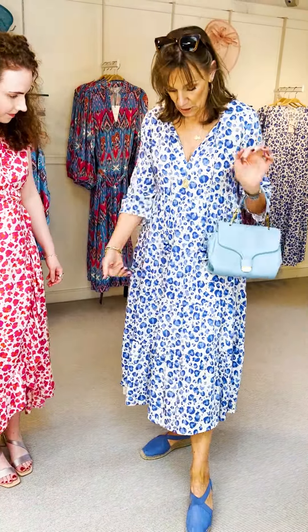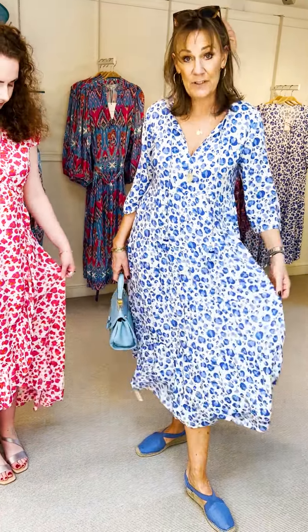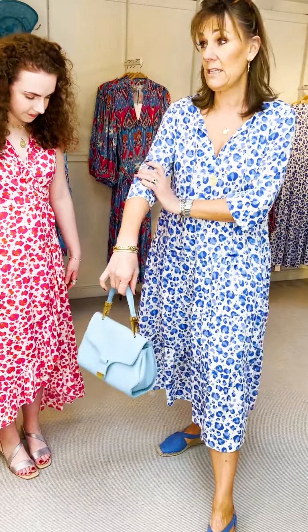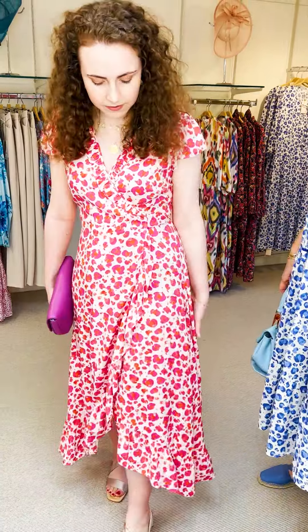I've just teamed it up with the espadrilles in the linen and a lovely little bag from Coccinelli in the beautiful blue. It's just a really good dress — it's not too long, you can dress it up or dress it down. It's a really easy throw-on dress in beautiful viscose. Love the length of the sleeve. And Poppy's wearing the semi-wrap dress.